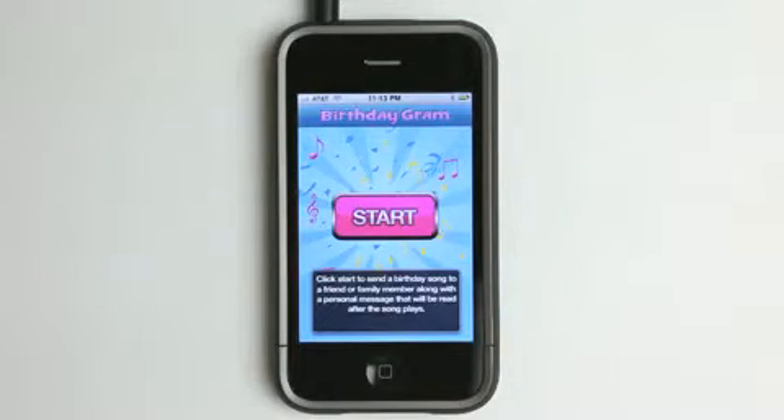Definitely a cool application to have called Birthdaygram. Send a custom birthday message to your friends with this app. Take care and we'll see you next time on The Daily App Show. Bye.